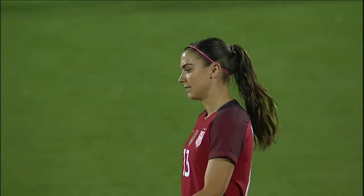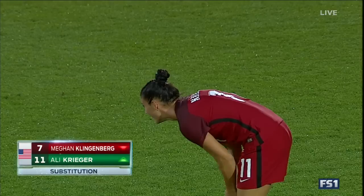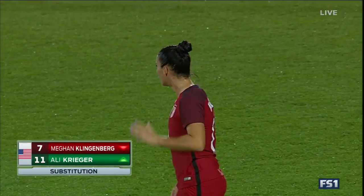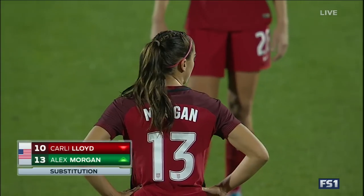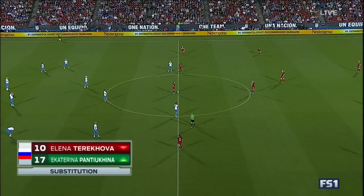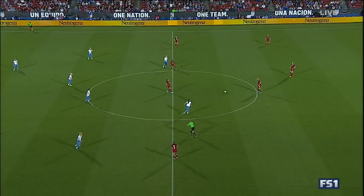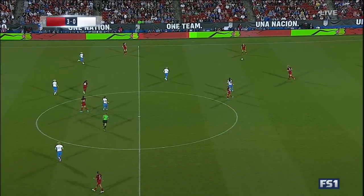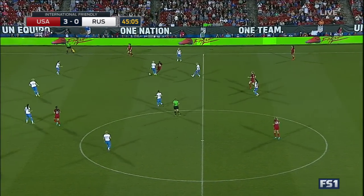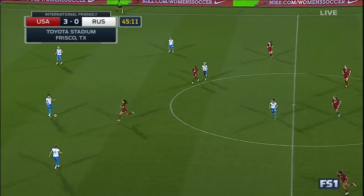Welcome back, everyone. Alex Morgan will be in the eleven now for the second half — she'll replace Carly Lloyd. Ali Krieger is in, and she'll replace Megan Klingenberg. Those are the two changes made for the U.S. Casey Short is going to be moved to the outside. The Russian team will make one change — it's Pantejina, number 17, replacing Terahoma. The second half is underway with the U.S. leading by a three-nothing scoreline.